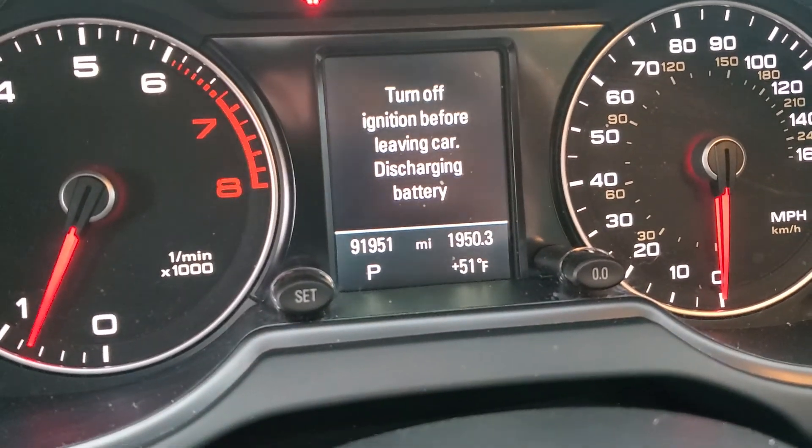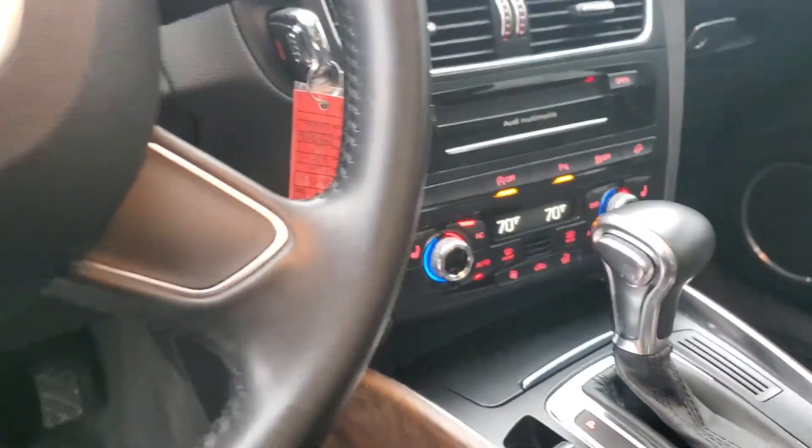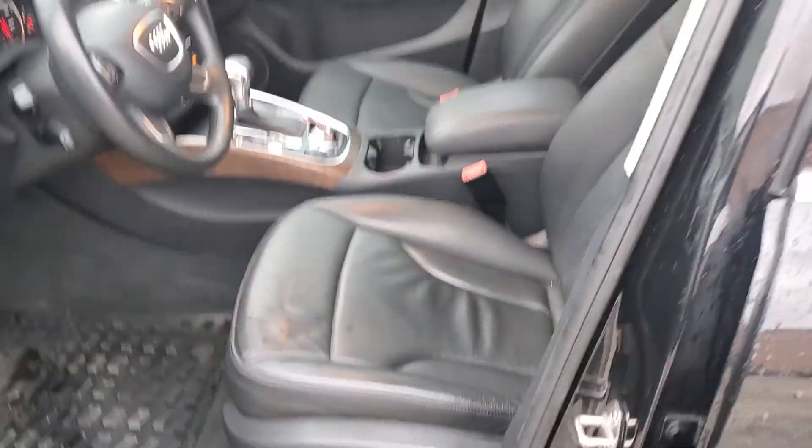This vehicle only has 91,951 miles. It has heated seats, electronic brake, auto shutoff, parking assist, traction control — this vehicle has it all, and it's priced really well.